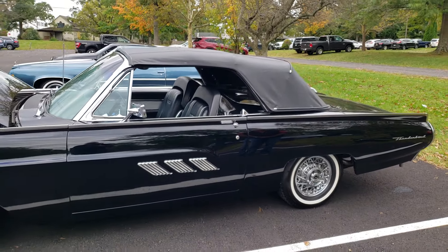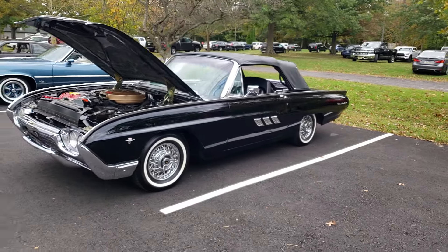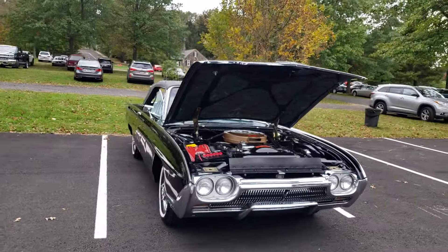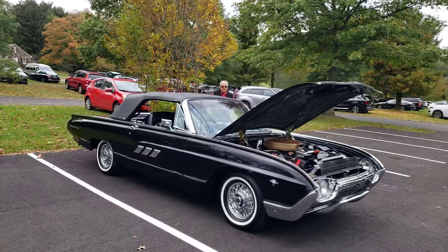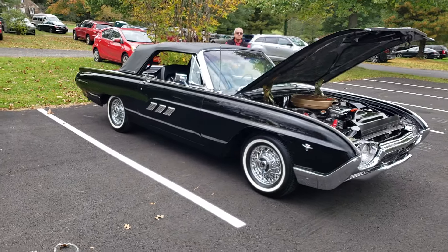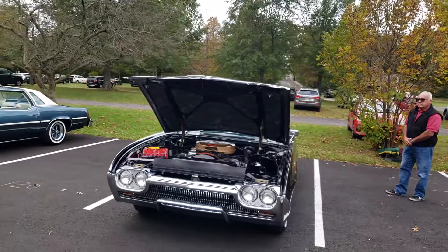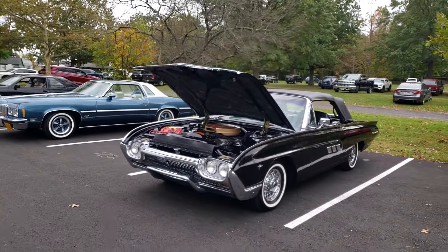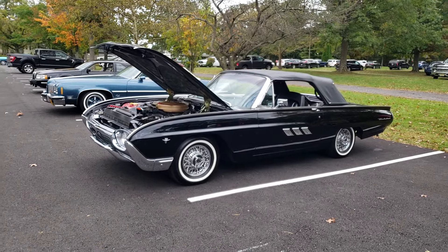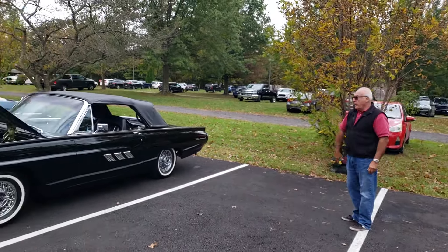I saw Pat roll into this car show — we're in Lahaska, PA — and when I saw his car I knew I had to talk to him and video it. I'm a big sports roadster fan; I love the bullet birds, and this one has all the bells and whistles. So folks, tell me what you think: 1963 Ford Thunderbird convertible with the added sports roadster package, triple black, with factory air. Leave your comments below, definitely subscribe to the channel, and we'll catch you on the next one. Pat, thank you very much for showing us your car.